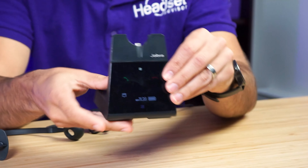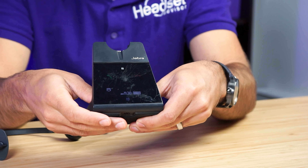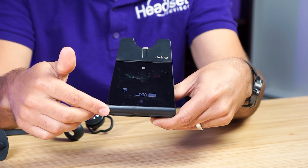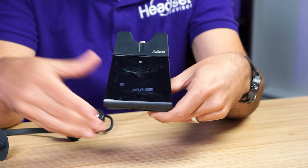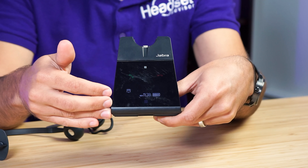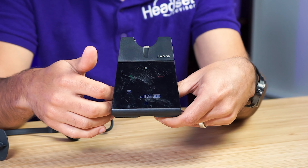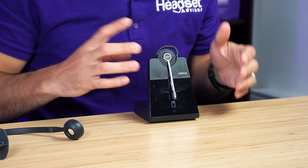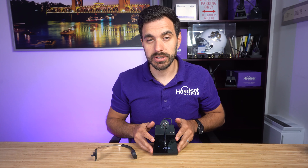Then on the charging base, you actually have a touchscreen with quite a few options available. Using it is a little bit clunky, but it is functional and you can make those adjustments right on the base. What I find easier is just to plug it into the computer and adjust it on the Jabra Direct software. That's just the easiest way to adjust it, though some companies don't allow it, so you do have those options available right on the charging base.